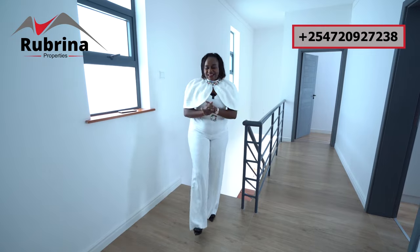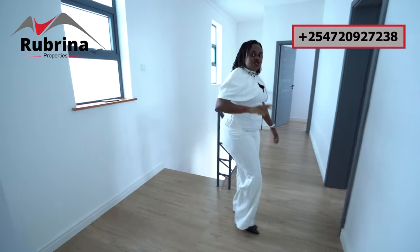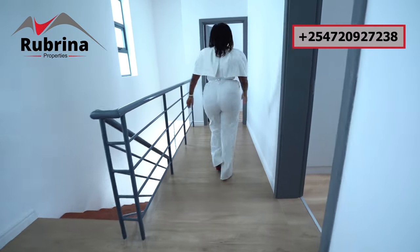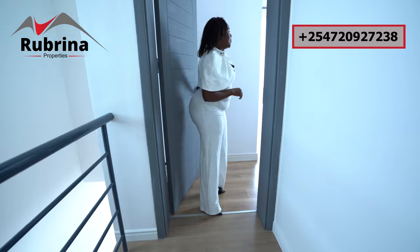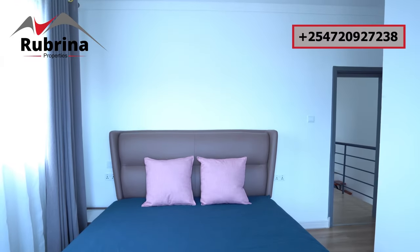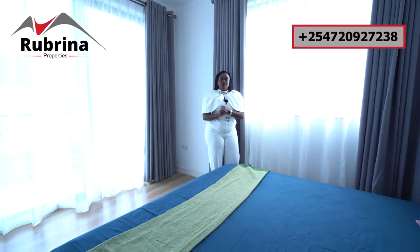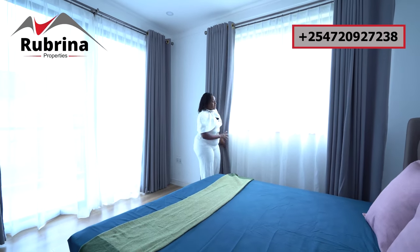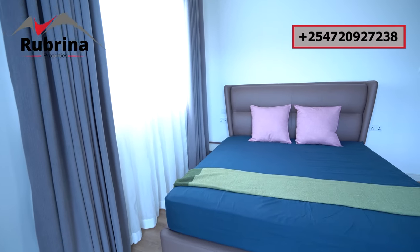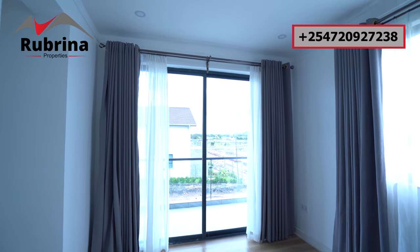Now we're upstairs and the space here is great — you can do a console and there's a window. On my right is where we have two bedrooms, the third one, and the first one over here. We're starting with the master bedroom — very private, at the corner. Take note of the size, very spacious. There's a king-size bed and one nightstand, but you can add another on the other side. We're filming with natural light so you can see how well lit this place is. The window is very big and from it you have a view to your garden.